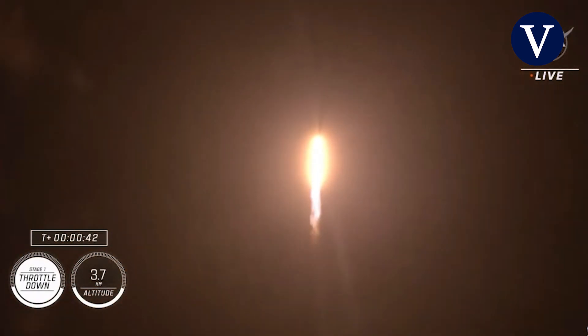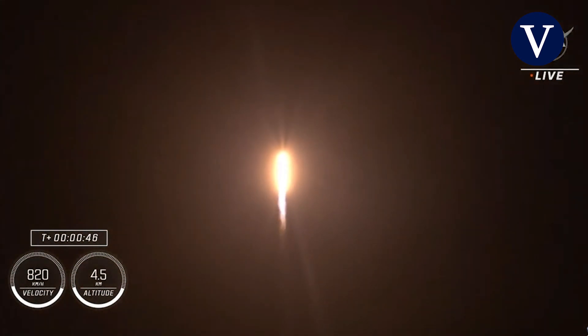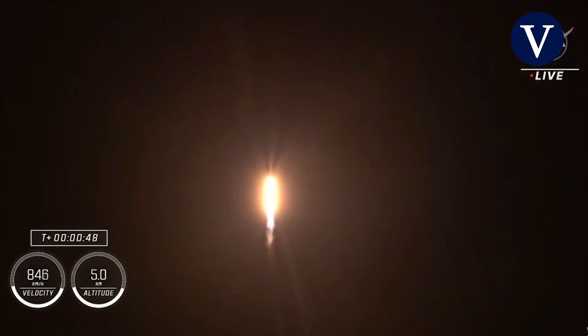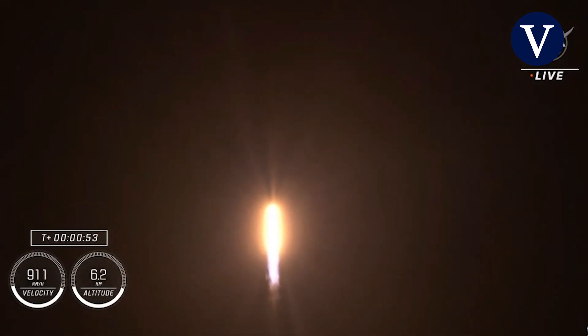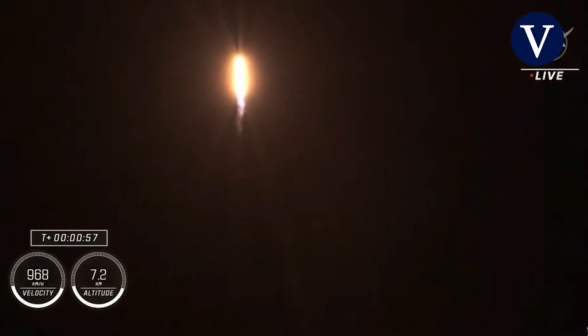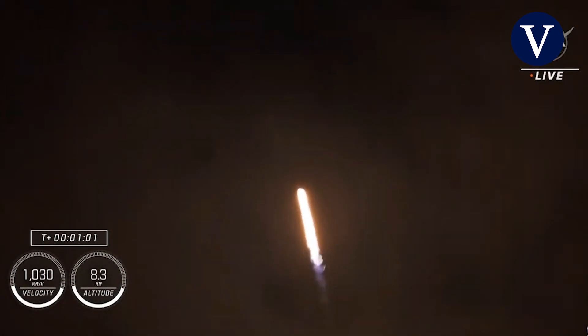Falcon 9 will be throttling down the nine Merlin engines shortly here in preparation for maximum dynamic pressure. And there's that call-out for the throttle down. Maximum dynamic pressure, Max-Q, is the largest structural load that the vehicle sees throughout ascent. So throttling down does help us pass.